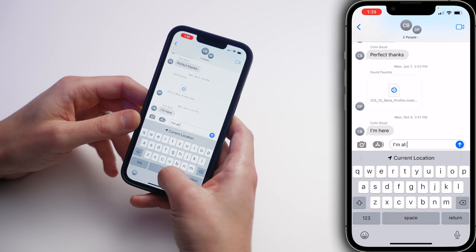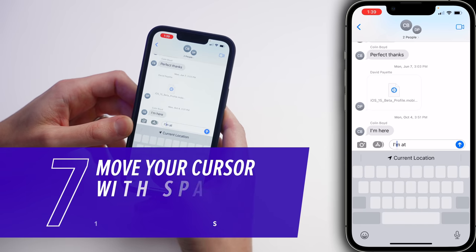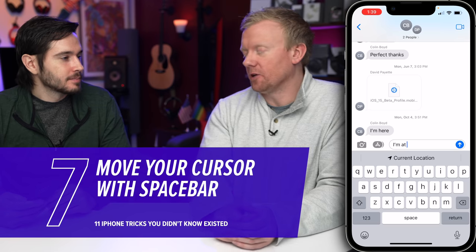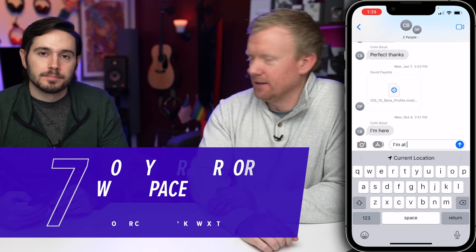Next up, it's very difficult to move the cursor on your iPhone — you've got to really poke in the right spot. It's impossible sometimes. Well, what you can do is press and hold on the space bar, and now nice and easy — look at that, scrolling back and forth. It works in longer documents too, like a note, making it really easy to make corrections instead of just tapping or poking.